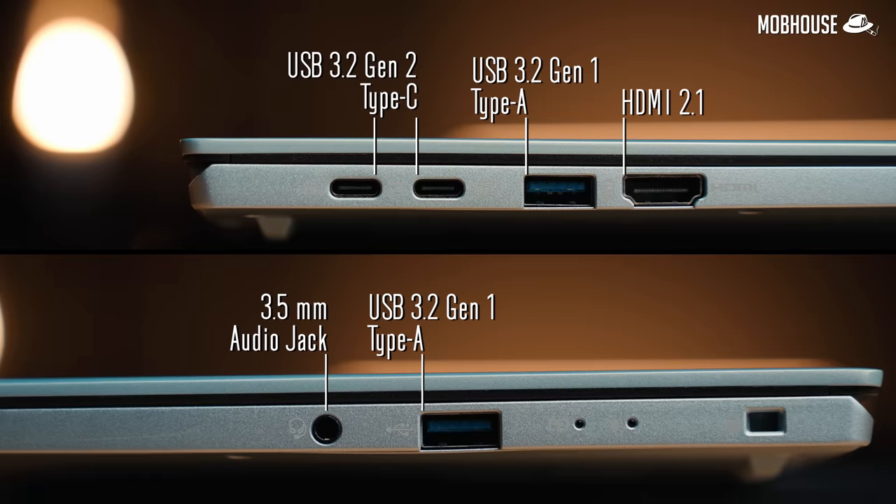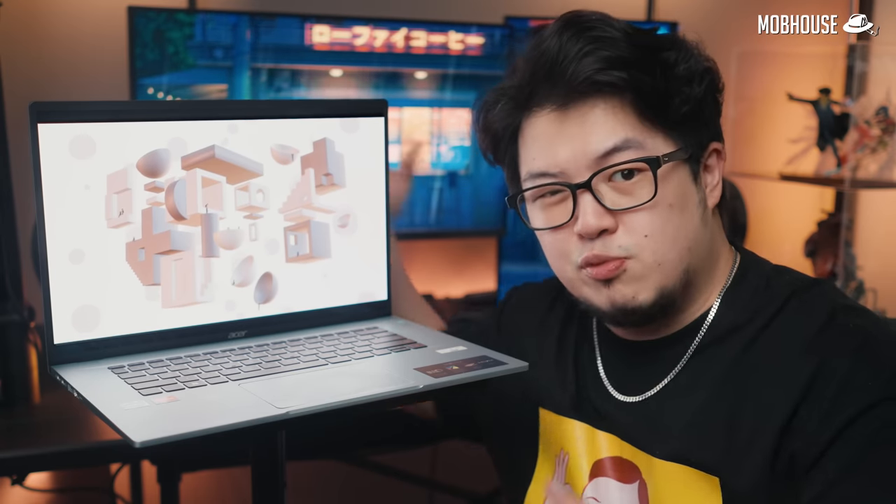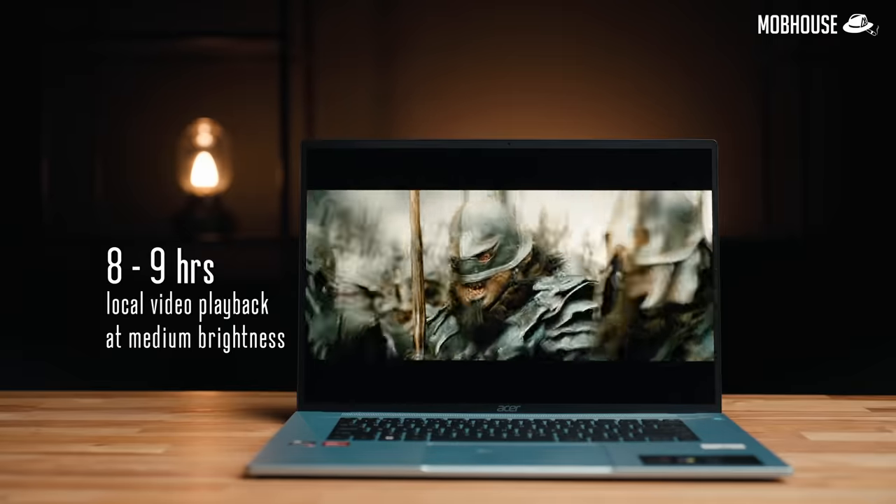In terms of IO ports, we get two USB 3.2 Gen 1 Type-A ports, as well as a 3.5mm headphone jack because the speakers are not that great, and a full-size HDMI port which is extremely useful for work and school — in case you need to jack in to do a presentation. The battery life is also surprisingly good considering the battery here is just a 54Wh lithium-ion. Don't forget this is a 4K OLED screen which sucks up power, but the AMD processor is very power efficient. We got 8–9 hours of local video playback at medium brightness, which is very impressive. No use if the laptop is very light but then you need to find a power plug every five seconds.